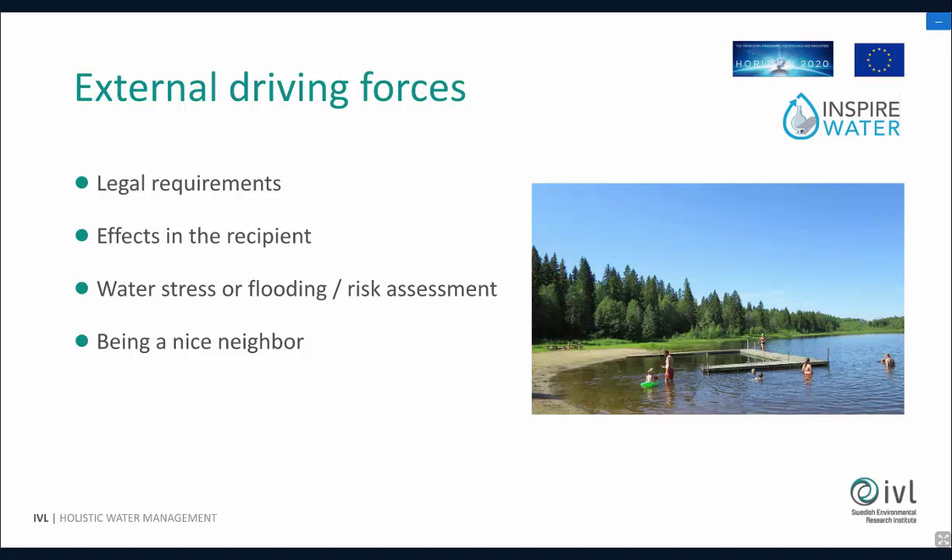But first, when to start with water. Imagine we have a corporation where water has not really been on the table before, and now they realize they have to work on this. Where should we start? What should we think about? The first thing I would say is to look into the external driving forces. Do you have legal requirements or effects on the recipients? Do we have water stress or flooding, or are we making a risk assessment? Or do we just want to be a good neighbor and have a good reputation? These driving forces can be very different depending on where the site is.